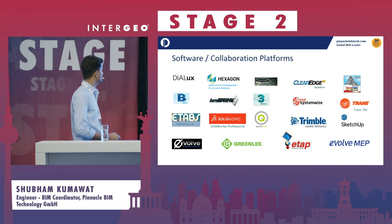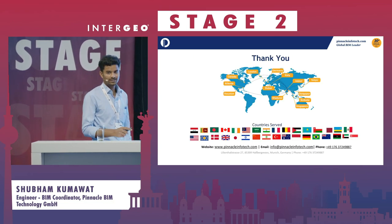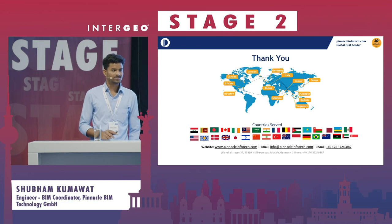So that was it. If anyone has any questions, I would love to answer them.